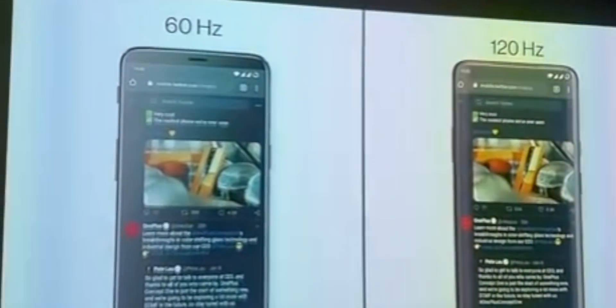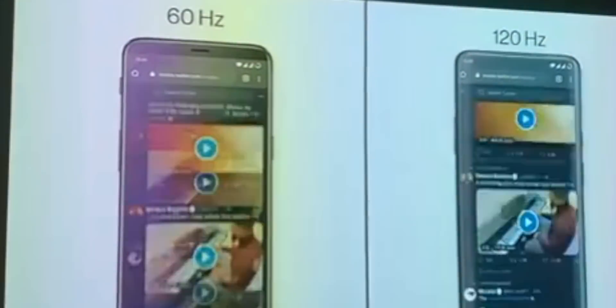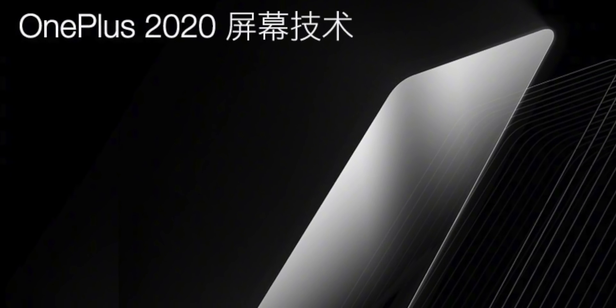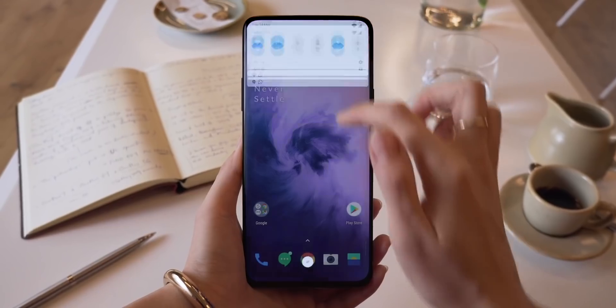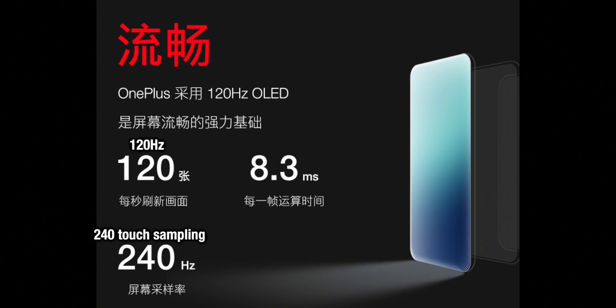Confirmed 100% officially today by OnePlus right here in Shenzhen, the OnePlus 8 Pro will use one of the highest quality screens we can get in phones right now. Starting with the refresh rate, the OnePlus 8 Pro will be stepping up and giving us a 120Hz display refresh rate. The name for all of the tech that goes into this inside the phone to deliver that refresh rate, OnePlus are calling Smooth Chain.